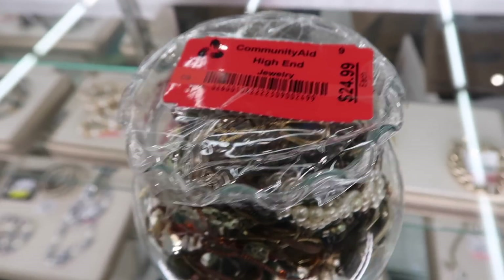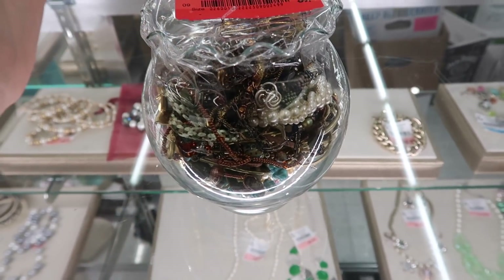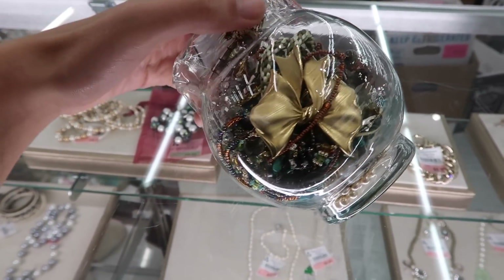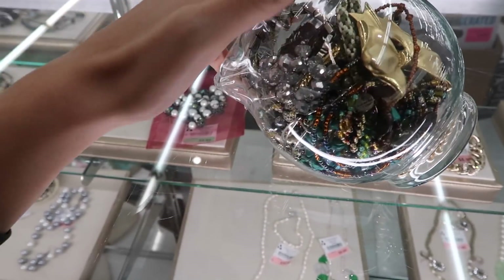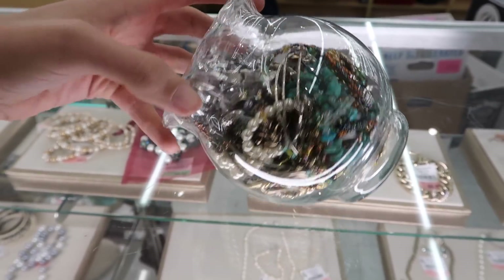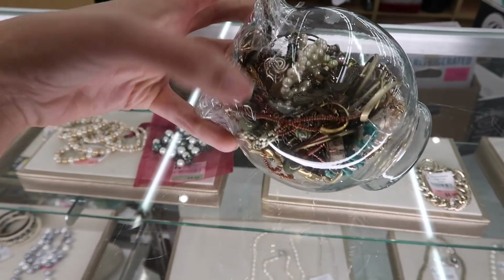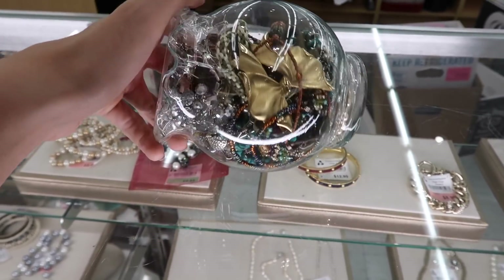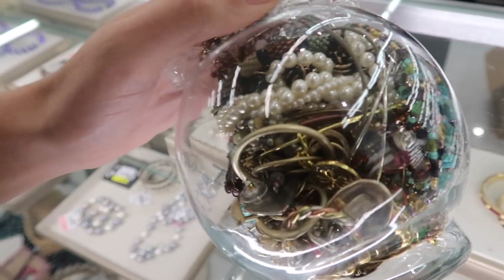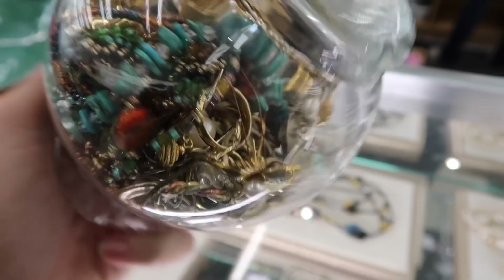You guys mentioned the jewelry jars the last time I was here and I needed to take a closer look. They're $25. I did notice two pieces in here that are clearly marked 925 from shaking the jar for about five minutes. I noticed one of these charm bracelets in here with the links, but there is a really cool piece — it's a brooch that's marked 925. I think we're gonna do it.